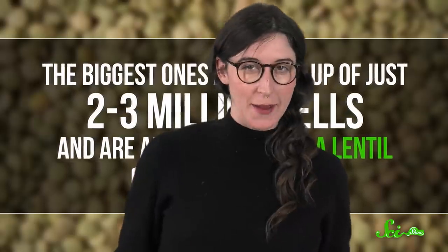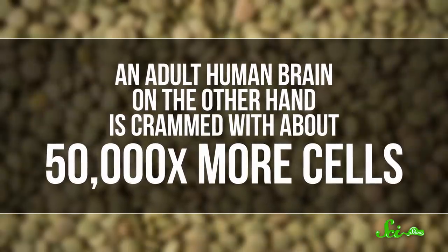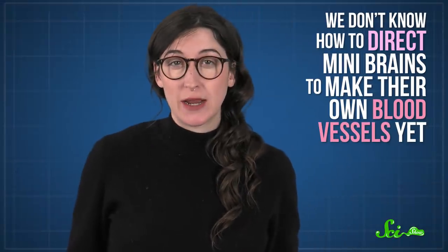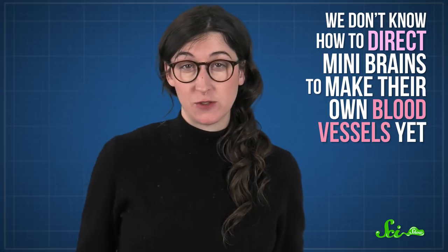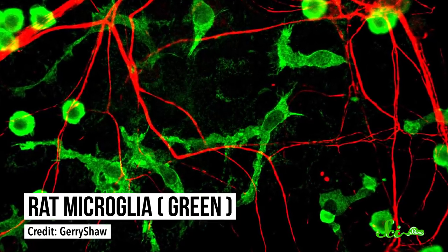Not exactly ready for primetime sci-fi. An adult human brain, on the other hand, is crammed with about 50,000 times more cells. Part of the size limit is because we don't know how to direct mini-brains to make their own blood vessels yet. So if they get too big, the cells in the center don't get enough nutrients and start to die. Mini-brains also don't have all the right layers or cell types, especially when it comes to certain neuron-supporting cells called microglia. So cerebral organoids are still relatively simple clumps of tissue that are way different from an actual human brain.